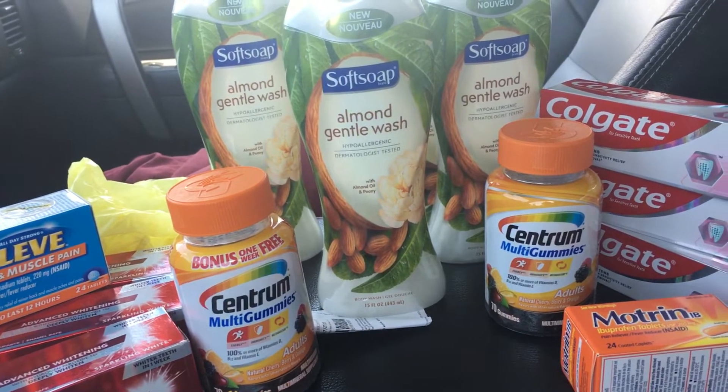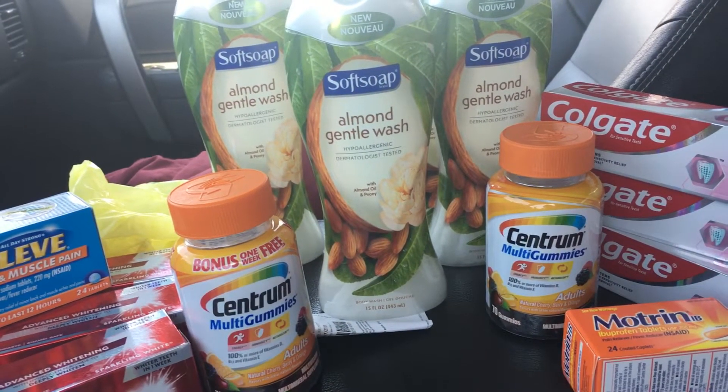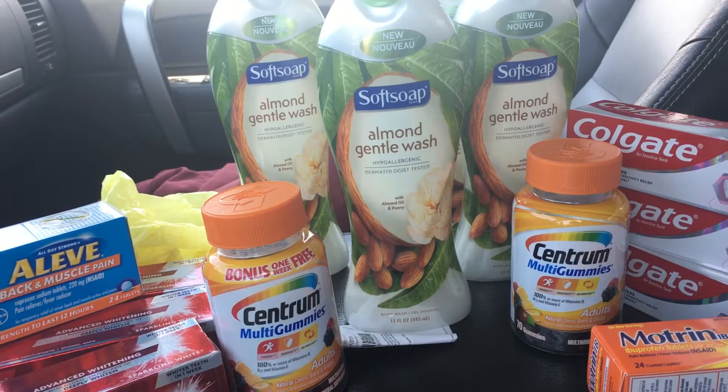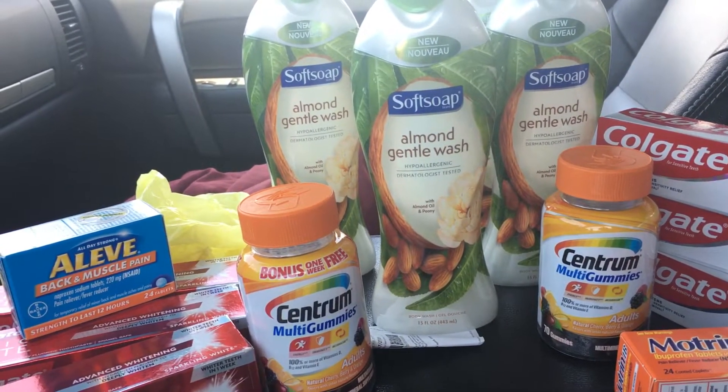I walked into the store today and my favorite manager, one of them, she said that deal is not working anymore — we've got two carts that we're replacing. I'm like, you know what, that's okay, I'm gonna make something out of nothing.